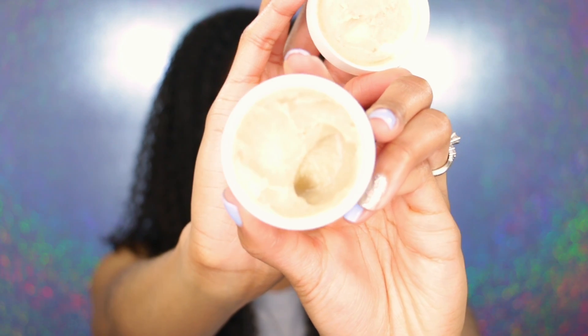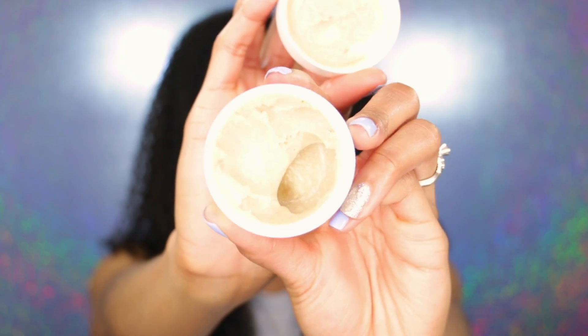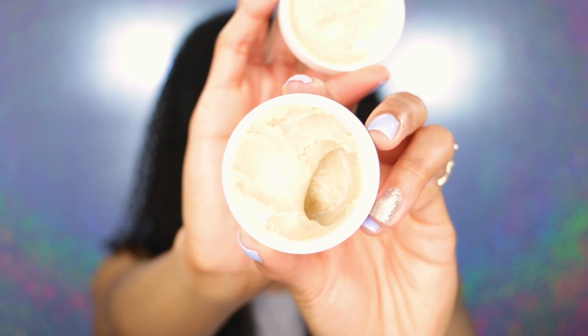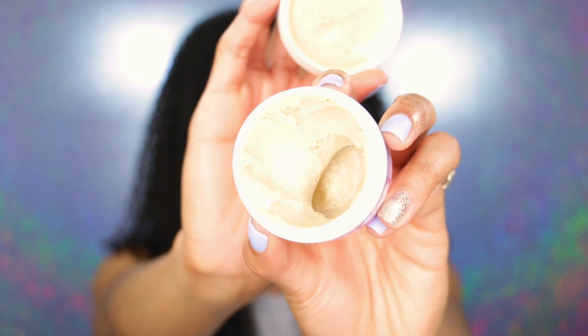I actually picked this up in the unscented version. It's more of like a pudding or creamy based product, and it says it's a cream-to-powder formula — so it starts out as a cream here in the pot, and then when you put it on your armpit it turns into a powder and works like a regular deodorant.